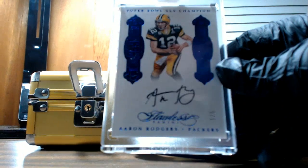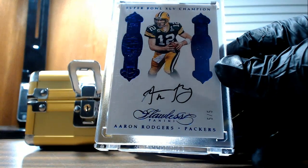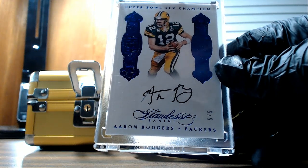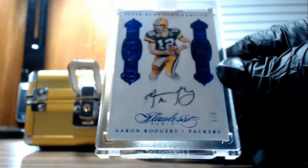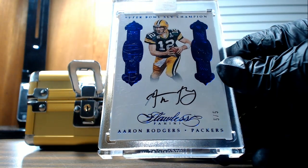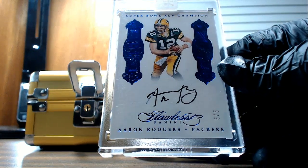This middle card is usually the biggest hit in the briefcase. Let's see if that holds up. Oh yeah, this will do the trick. For the Green Bay Packers — Aaron Rodgers autograph, five of five. That will go out to John B. Sapphire or blue foil Aaron Rodgers Super Bowl 45 champion autograph, five of five. Nice hit.